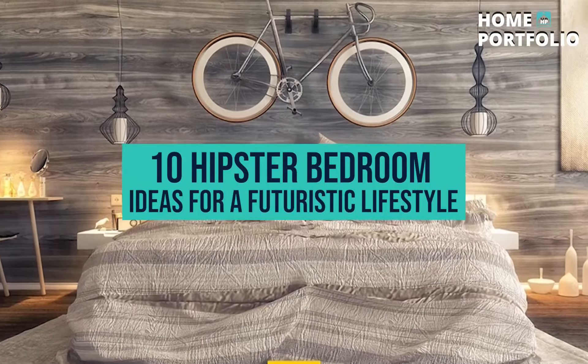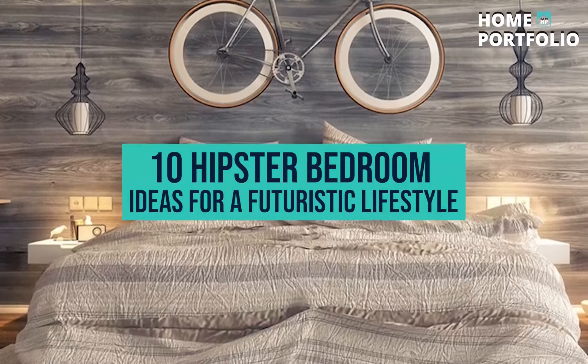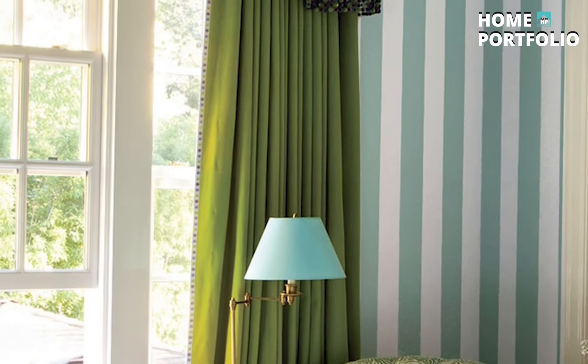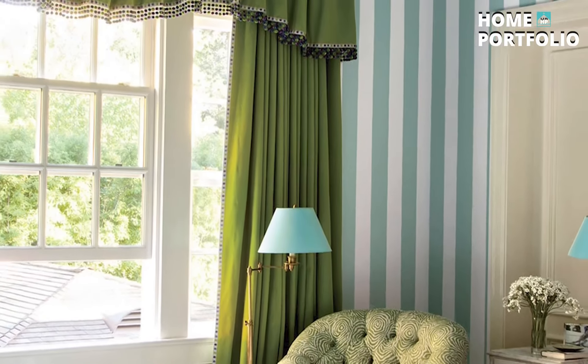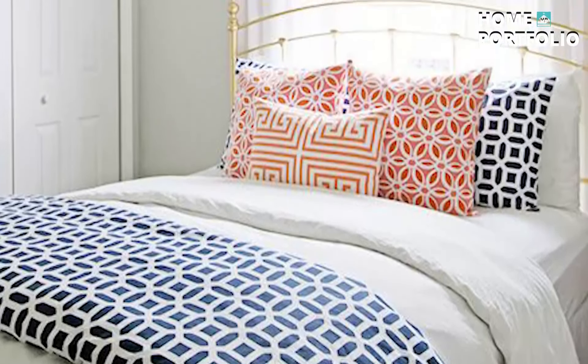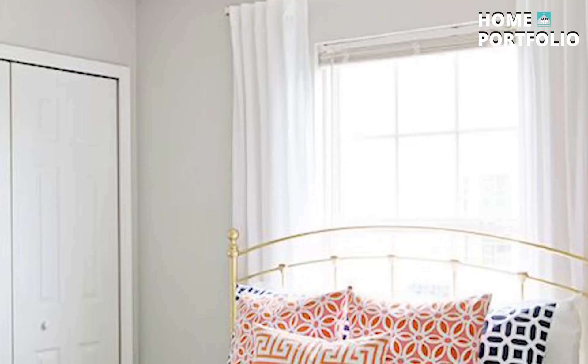10 Hipster Bedroom Ideas for a Futuristic Lifestyle. Hey there, welcome back to our channel. We're so excited to have you here today. In this video, we're going to be talking about 10 Hipster Bedroom Ideas for a Futuristic Lifestyle. Without further ado, let's get started.